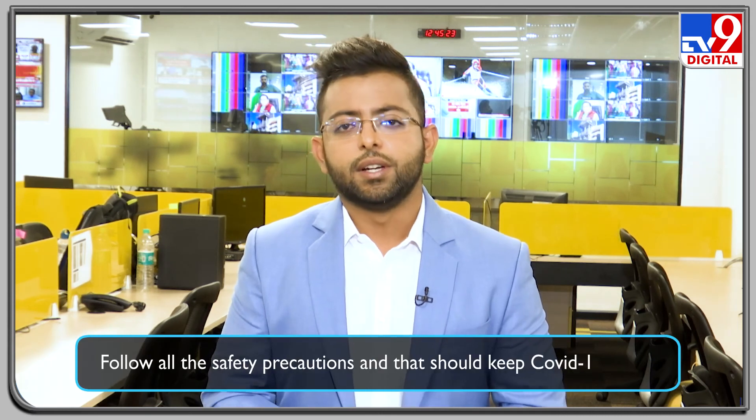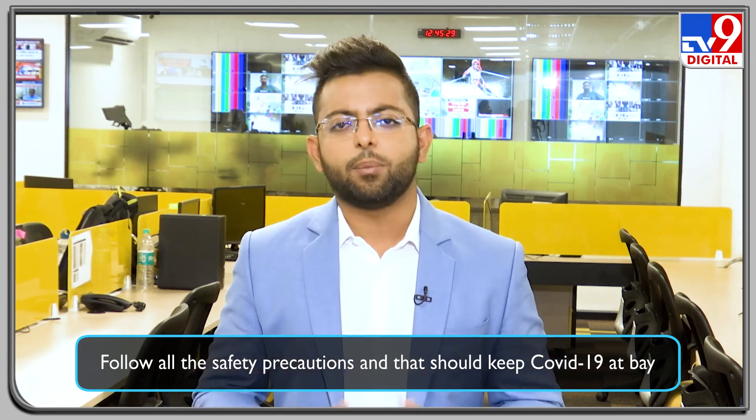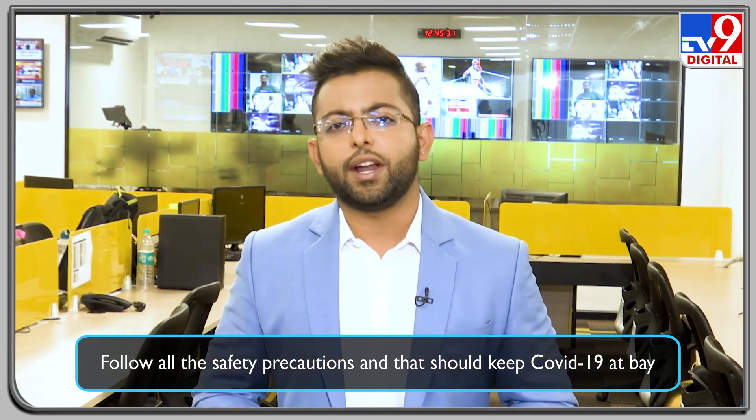Do you feel that you have symptoms even though your test report turned out to be negative? Are you concerned about your loved ones? It's simple — follow the directions given by Dr. Sitesh Roy and do not forget about it soon after the video ends. Do not let your guard down at any cost to keep your loved ones and yourself safe. Follow all the safety precautions and that should keep COVID-19 at bay. If you liked the content, please give us a thumbs up, share this video with your loved ones, and subscribe to TV9 News on various social media platforms. Many thanks for watching — stay safe.